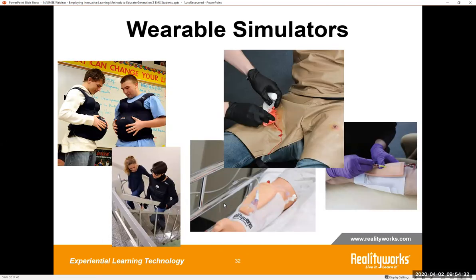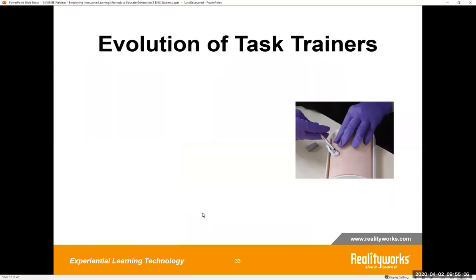Here at RealityWorks we have a wide assortment of wearable simulators. Some simulators give the wearer real-life experiences such as pregnancy or trauma wound suits — students can feel and build empathy regarding pregnancy or experience a bleeding wound when they have the wearables on. Other wearables give the peer the experience of completing a procedure on a patient such as wound care or IV insertion. Just think of the difference a student feels completing a procedure on a standalone trainer versus one connected to a live person. Wearable simulators are a powerful tool to use with Generation Z.